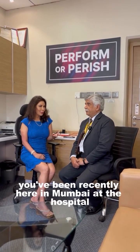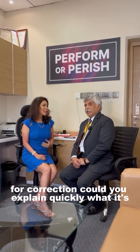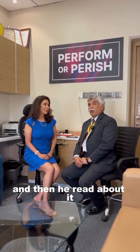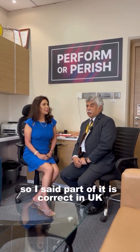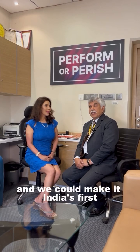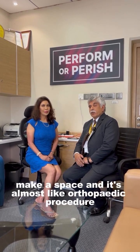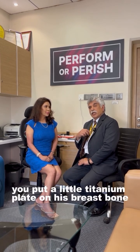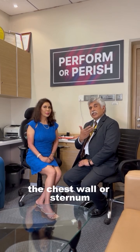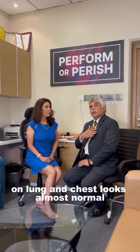Doctor, you've been recently here in Mumbai at the hospital and you've done this Pectus Up procedure for correction. Could you explain quickly what it is? We had a young chap who contacted me through Facebook — he read about it and saw I'm the only one doing it in the UK. I thought I could come to ACI Kamballa Hospital and make it India's first. What it is: you go from a small incision in the chest wall, lift up the pectoral muscle, make a space — it's almost like an orthopedic procedure. You put a little titanium plate on the breastbone and screw it up, then put another plate on the rib. There is a torque mechanism by which the plate is pulled up to the rib plate, so the sternum or breastbone is lifted all the way up, no longer pressing on the heart and lung, and the chest looks almost normal.